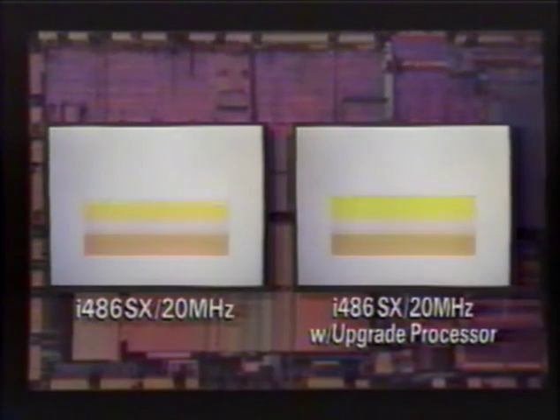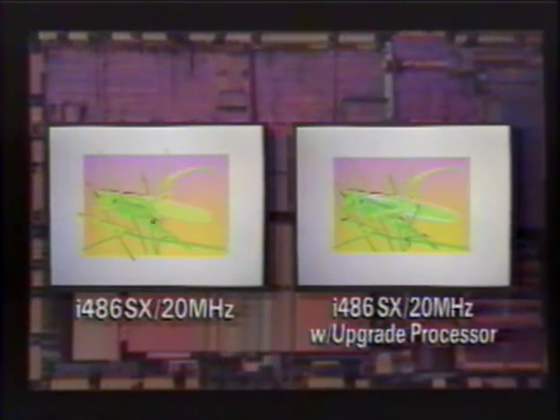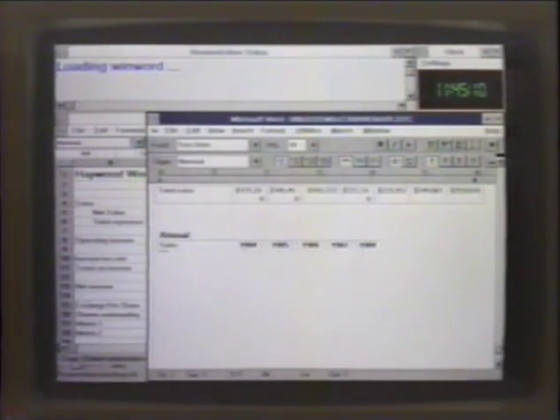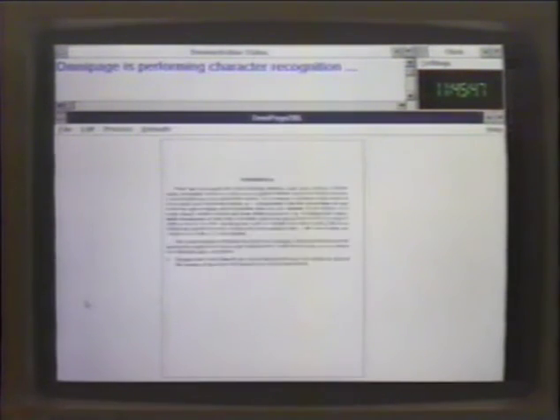But what does all this mean in terms of real-world applications? This complex image from CorelDRAW serves to illustrate performance gains provided by the upgrade processor. The speed of this graphical application is heavily dependent on the microprocessor and therefore truly reflective of the differences between these systems. Similarly, up to 70% speed improvement can be demonstrated in applications ranging from desktop publishing to spreadsheets, optical character recognition, and database management.